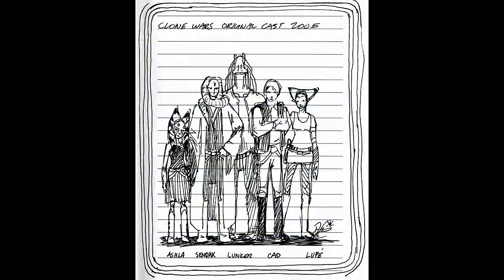Sendak and Ashla were two cut characters from Filoni's first drafts of the show. Sendak was a Twi'lek Jedi with a Togruta apprentice named Ashla, who later became Ahsoka, as well as other characters like Cad, Loop, and Lunker. These characters never came to be, but their initial designs are pretty cool.